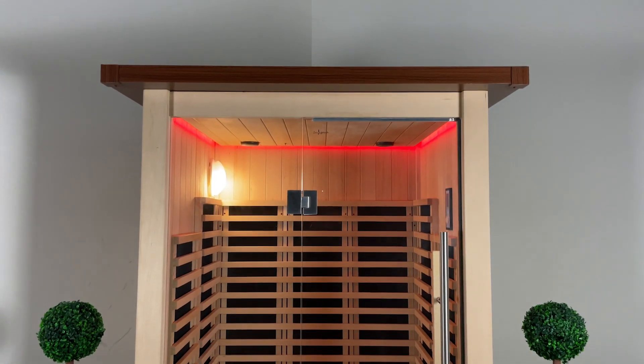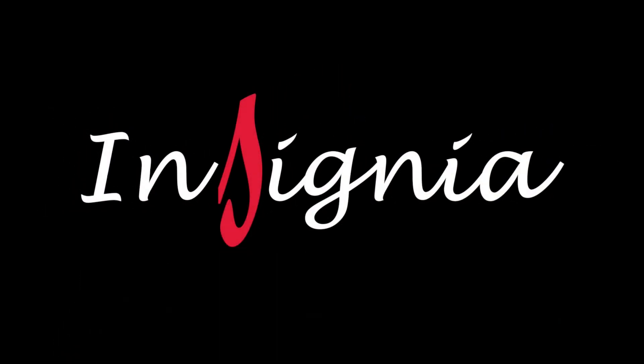Welcome to your personal sanctuary, where relaxation meets luxury. Introducing the third-generation MXOS 1500 Outdoor Sauna, your ultimate retreat in the heart of your own garden. Imagine escaping the hustle and bustle of daily life and stepping into your own outdoor spa experience.